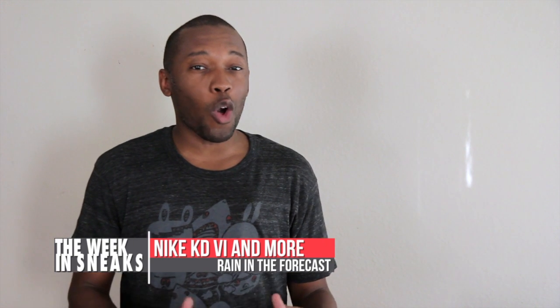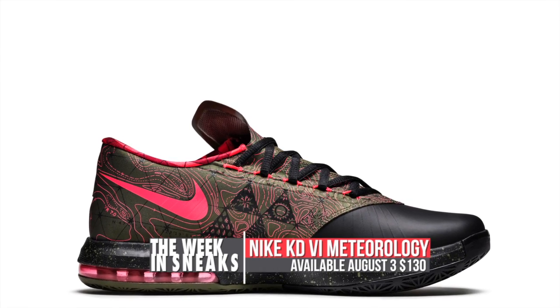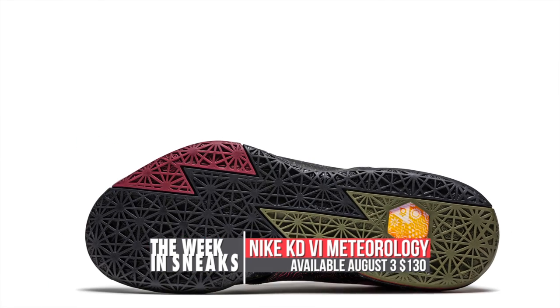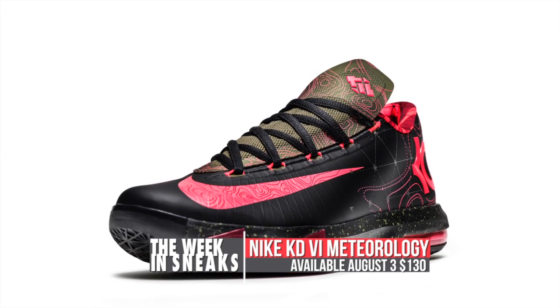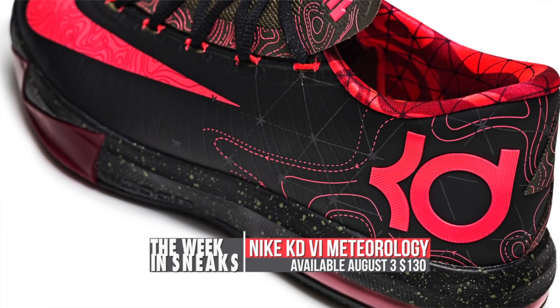On Tuesday, things got all weathery when the KD-6 Meteorology was officially announced. As we found out with the KD-4, the KD-6 continues KD's childhood dream of being a weatherman. Colors on the model are atomic red, black, and olive green, and the Doppler pattern stretches from OKC to DC to Austin. Look for these to drop this weekend.